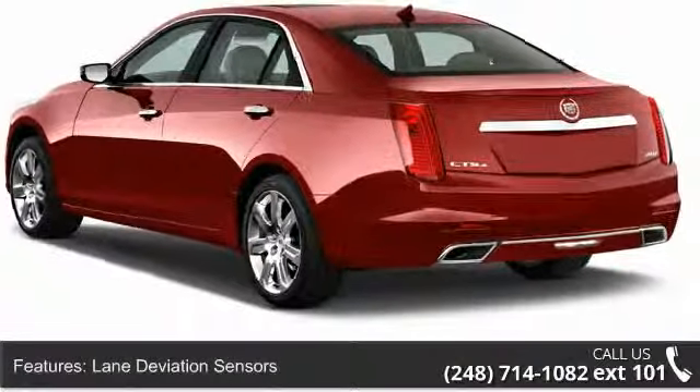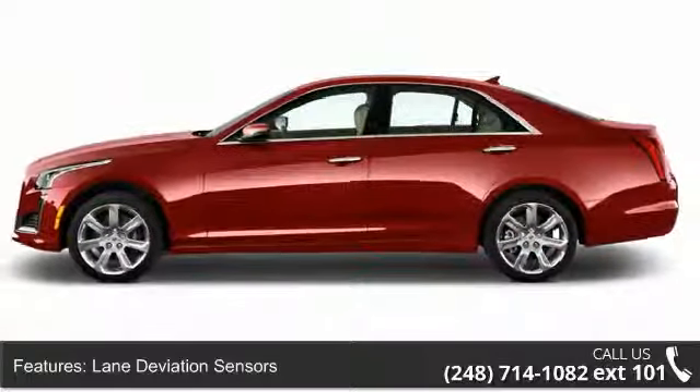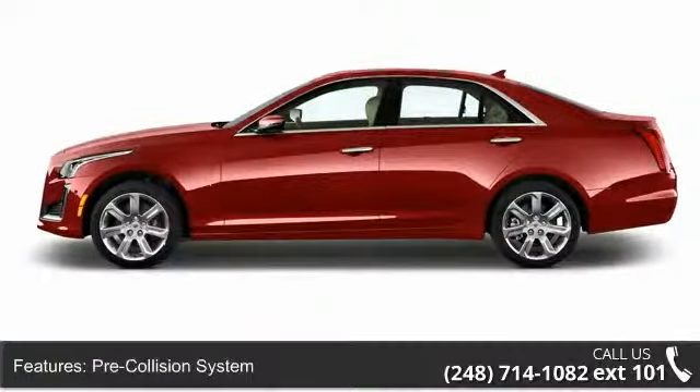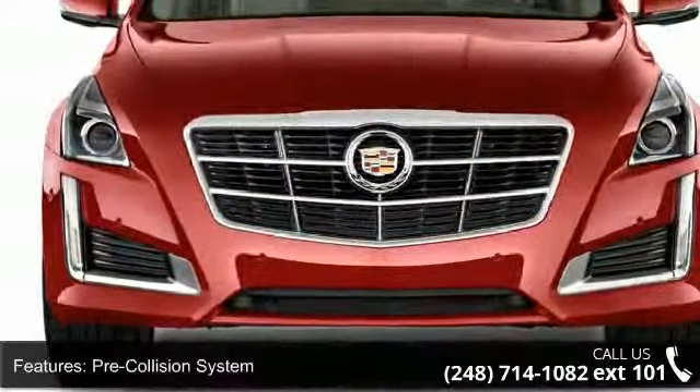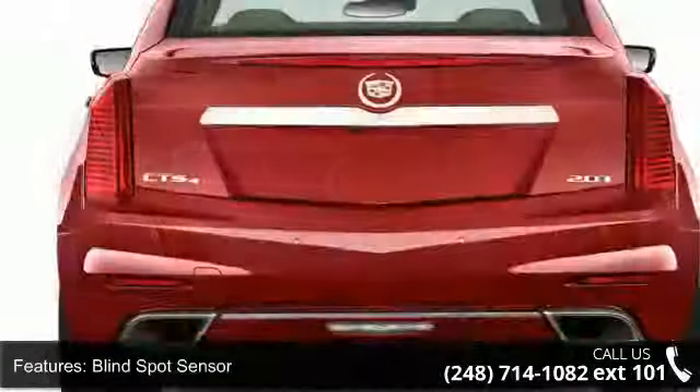This vehicle's top features include lane deviation sensors, pre-collision system, blind spot sensor, rear-view camera, rear-view monitor, in-dash navigation system, sunroof panoramic, and navigation system.